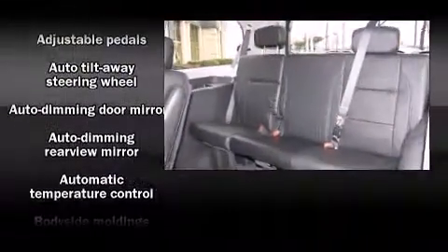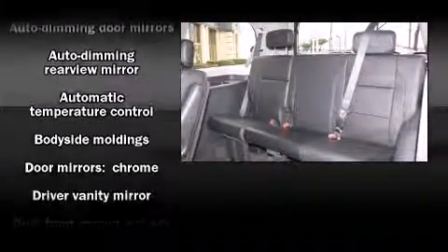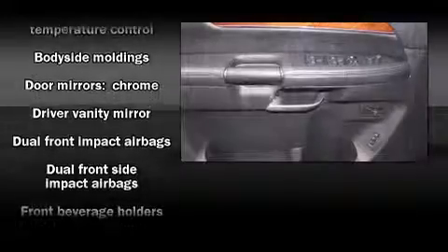State-of-the-art amenities such as memory seats and adjustable pedals yield a more personal driving experience.